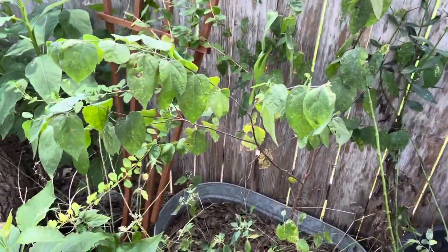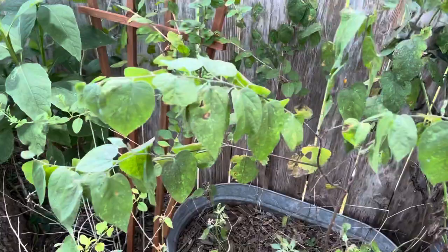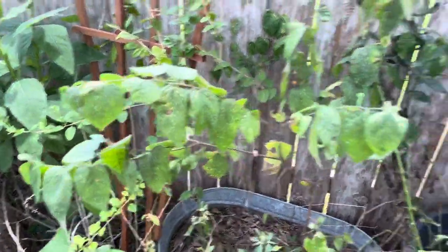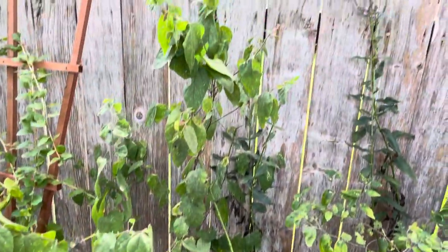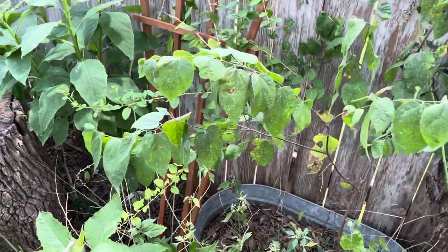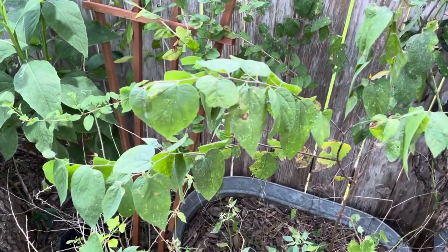Hey guys, Drake here with the Nectar Bar and I am out in the habitat today. I am getting things together, clearing up some things, and cutting some things back. I always pay close attention when I have my hackberry tree saplings.